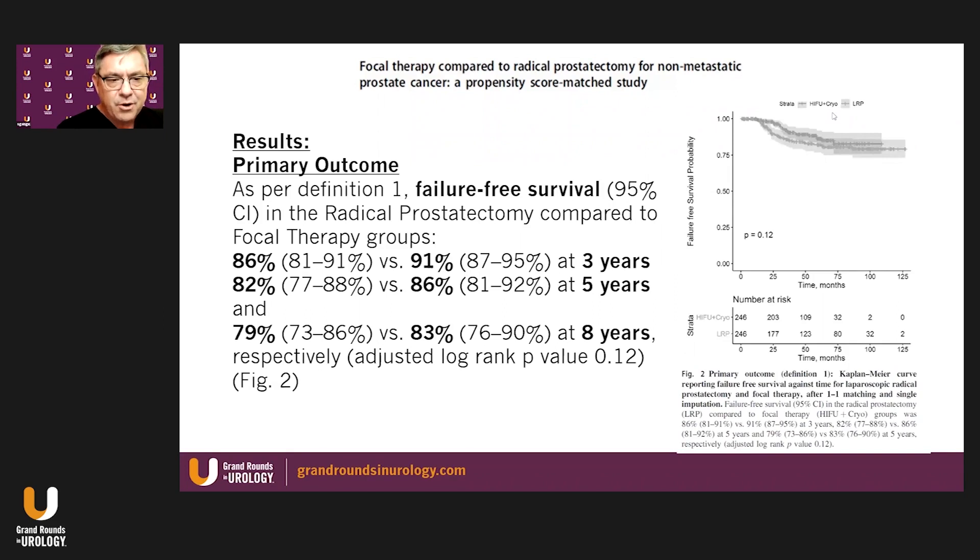Drilling down to the primary outcome — failure-free survival with 95% confidence interval — comparing radical prostatectomy to focal therapy: at three years, RP was 86% failure-free and focal therapy was 91% failure-free. This was sustained over eight years of follow-up: 82% versus 86% for focal therapy at five years, and 79% for laparoscopic prostatectomy versus 83% failure-free survival for focal therapy at eight years.